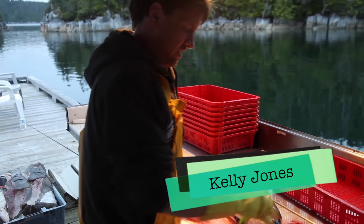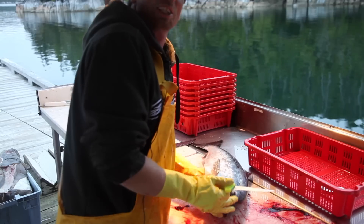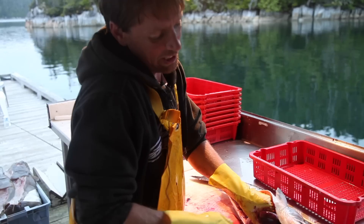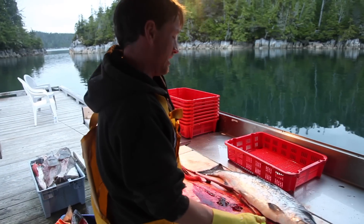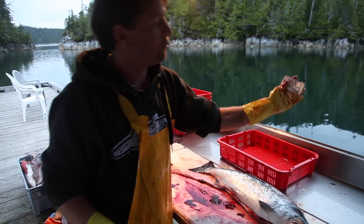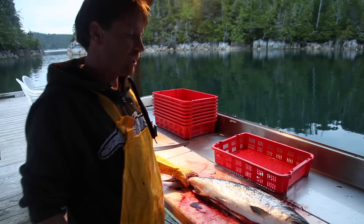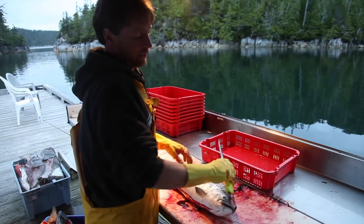What are you doing here? I am cleaning the customers' salmon and halibut and red snapper — whatever they bring in, I clean. They give me little tags and tell me whether they want whole fish, fillet, cheeks out of the halibut — whatever the customer wants.